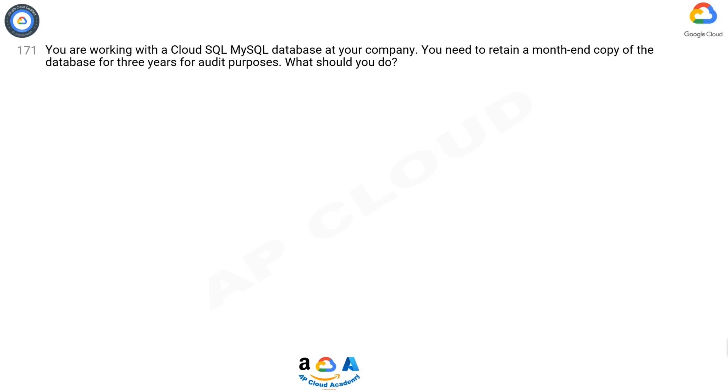Question 171. You are working with a Cloud SQL MySQL database at your company. You need to retain a month-end copy of the database for three years for audit purposes. What should you do?